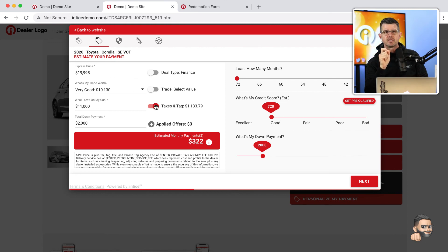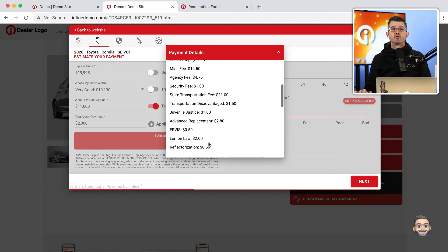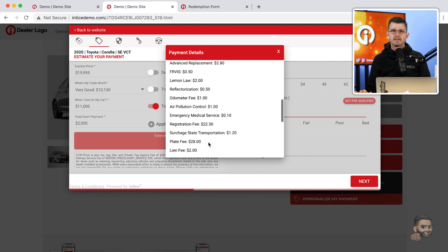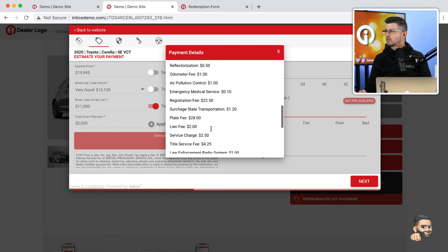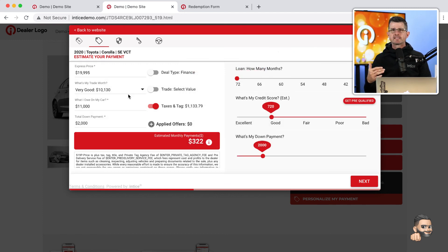If you want to see exactly how accurate it is, you can click the information icon and get a full detail of everything included in that taxes and fees API call. There are other ways a customer can configure their payment — comparing this to the traditional sales process, we've got the meet and greet, the trade appraisal, then we move into the presentation of figures and negotiations. The negotiation part allows the customer to manipulate the payment based on all the other parameters in the deal.